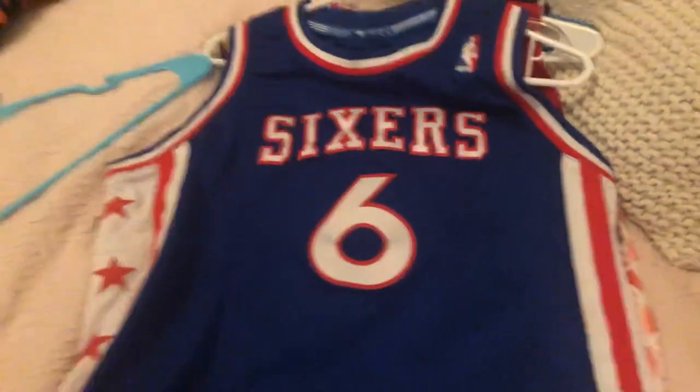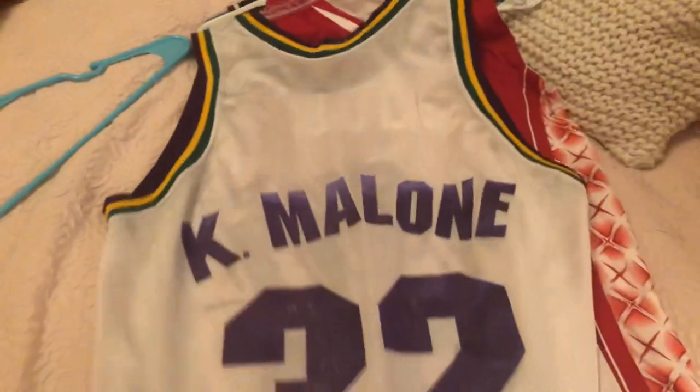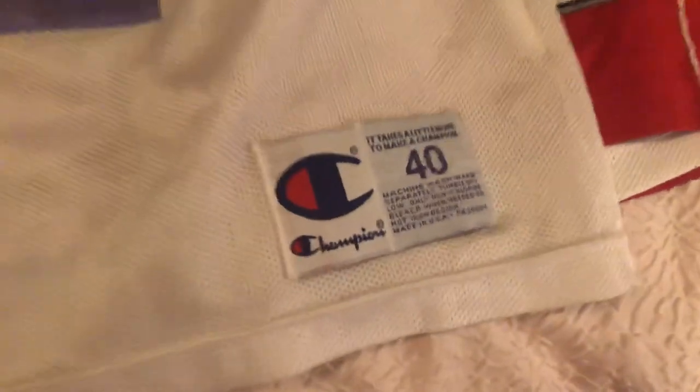Next, we have a Julius Erving Philadelphia 76ers jersey, stitched stars on the side, Hardwood Classics — Dr. J. Really cool. Next, we have Karl Malone, the Mailman, Utah Jazz jersey — Utah Jazz Champion. Big fan of this one.